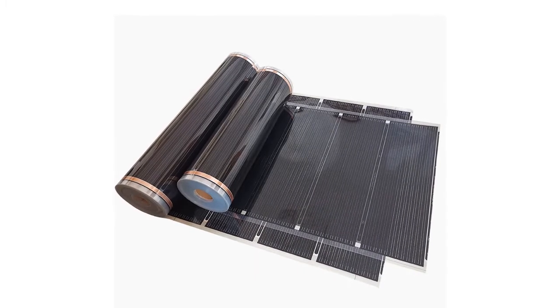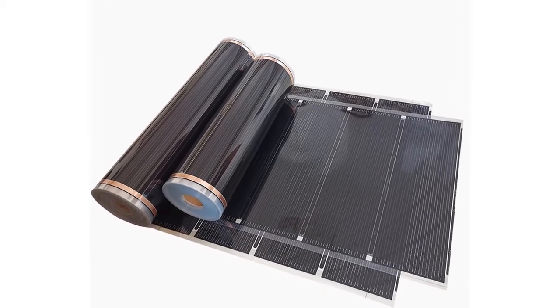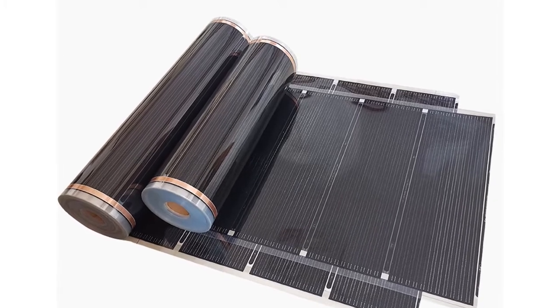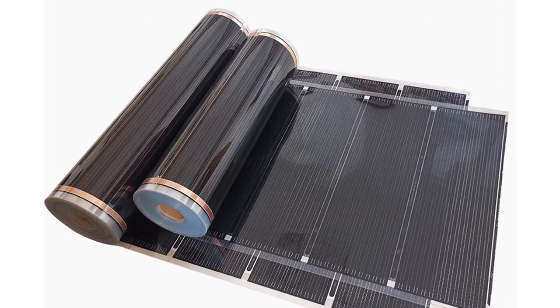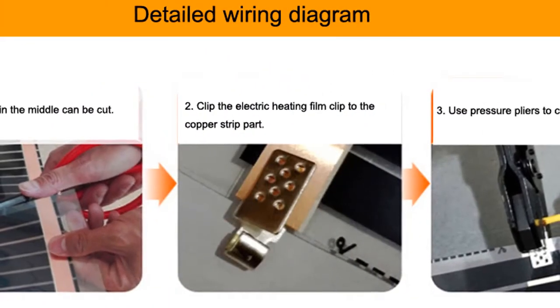Radiant heat is a type of flooring that uses infrared technology to heat the floor. It is a popular choice for homes and businesses because it is energy efficient and can be used in a variety of applications. Radiant heat flooring is available in a variety of sizes, colors, and materials.